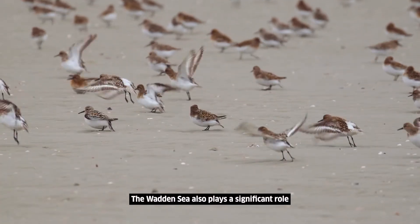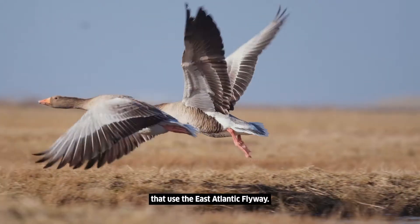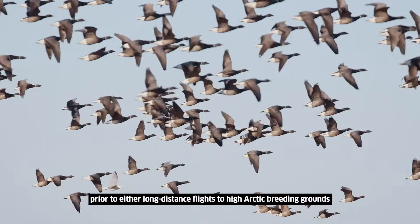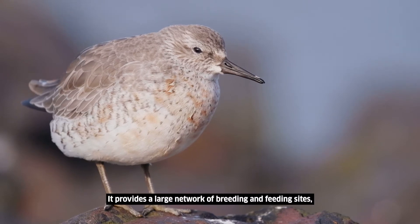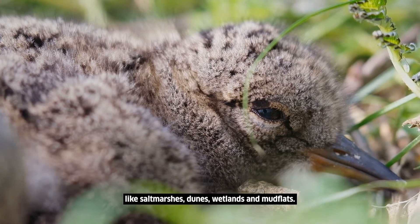The Wadden Sea also plays a significant role in the survival of migratory birds that use the East Atlantic Flyway. The location of the Wadden Sea allows water birds to refuel prior to either long-distance flights to high arctic breeding grounds or to southern wintering grounds. It provides a large network of breeding and feeding sites like salt marshes, dunes, wetlands and mudflats.